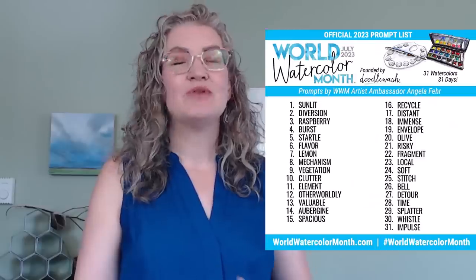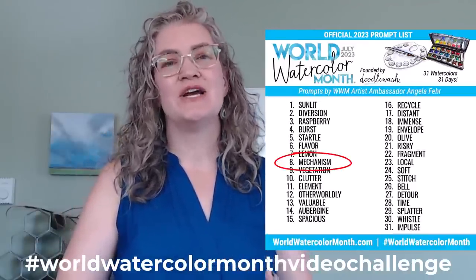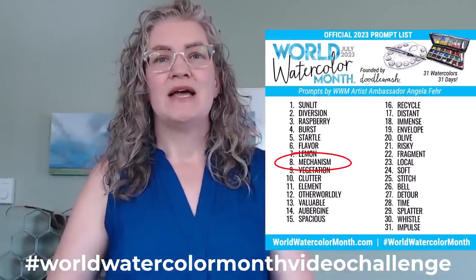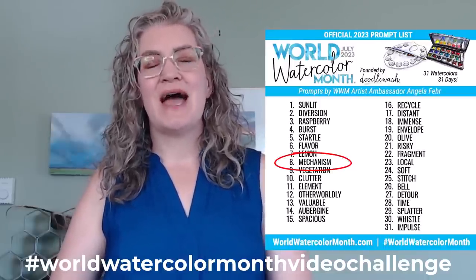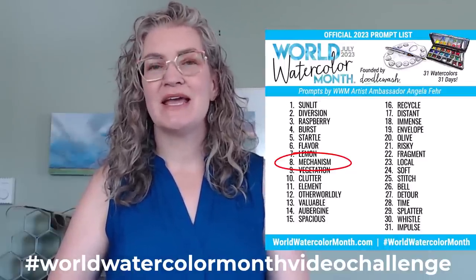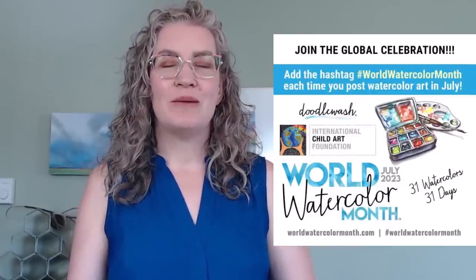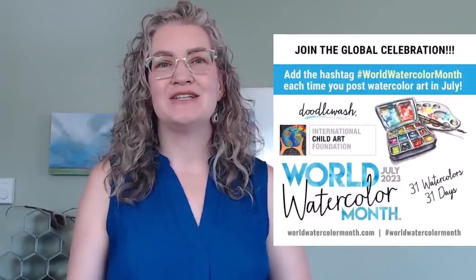Today I'm going to be painting along with our World Watercolor Month prompt, but I'm not doing this alone. I have a bunch of other artists I've invited to take part in this video challenge and they're sharing their videos here on YouTube as well. After the video, click the link below the hashtag World Watercolor Month video challenge so that you can see the other artists participating and watch the videos they've created. Come back next week — we're going to do it all again. If you want to participate in World Watercolor Month, visit worldwatercolormonth.com to find out how you can get involved. Use the hashtag World Watercolor Month, and if you're posting a video, include World Watercolor Month video challenge in your hashtags as well.